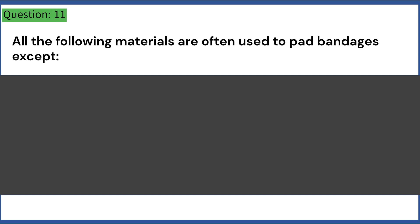All the following materials are often used to pad bandages except: A. Foam. B. Soft ban. C. Bubble wrap. D. Cotton wool. Answer: C. Bubble wrap.